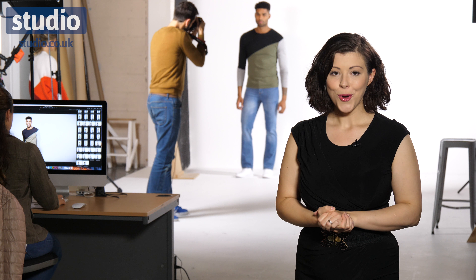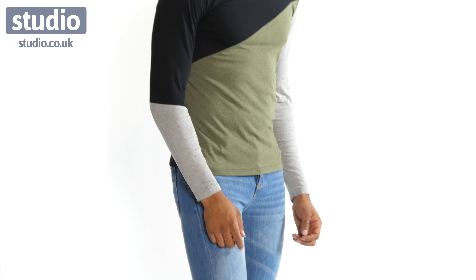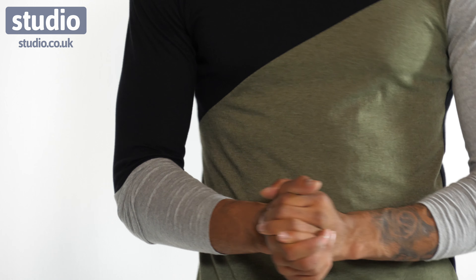Hi, I'm Laura Deleu and today I'm live in the studio with our fabulous fashion team and our gorgeous model Nick, who is wearing the long-sleeved panel t-shirt. And if you take a look, we've got three distinct colours.